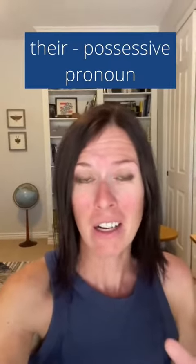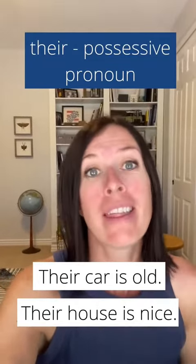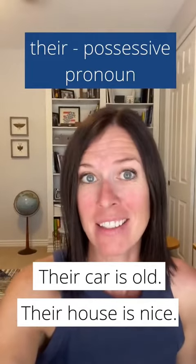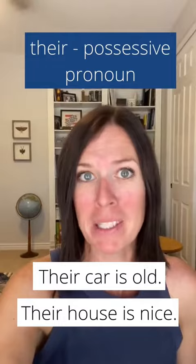First, their. It's a possessive pronoun. Their car is old. Their house is nice. They own something, so we use their to indicate possession.